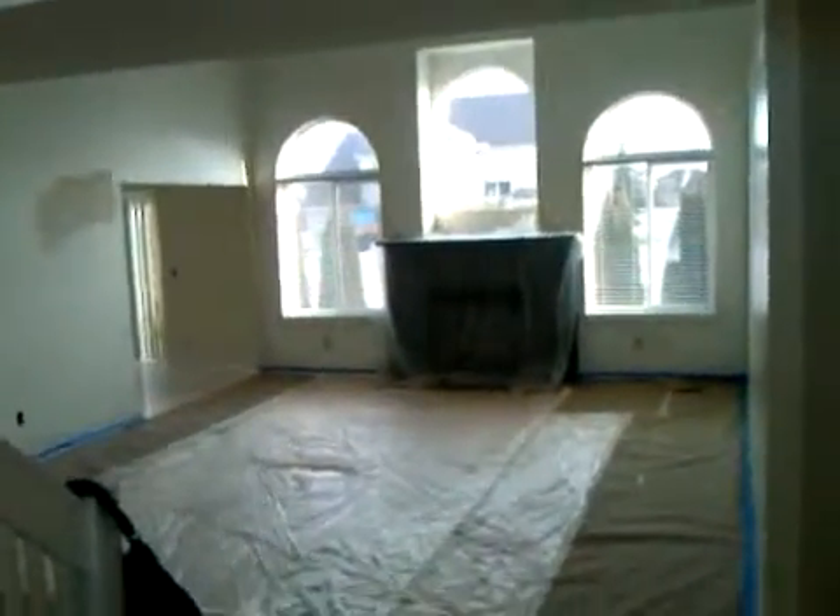Hi, this is Ron Asarvanon, TBM Homes, Michigan, here at our latest project in Macomb Township, Michigan. This is a 2,700 square foot split level home. It's under renovation right now as I'm walking you through it, but I'll just take you for a tour.